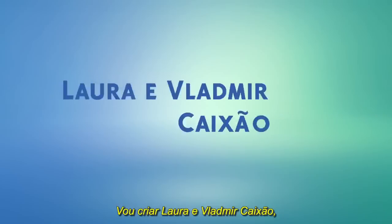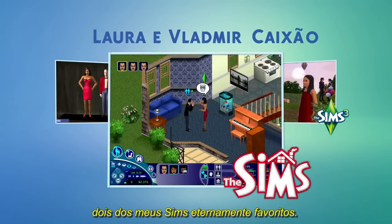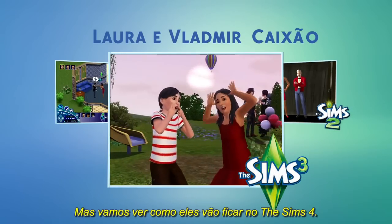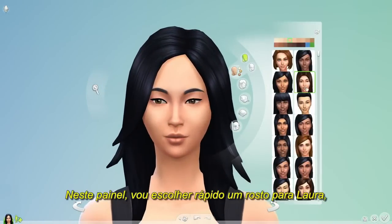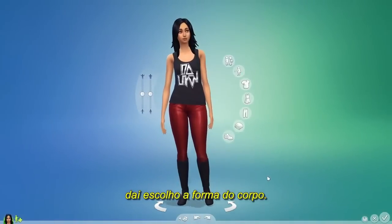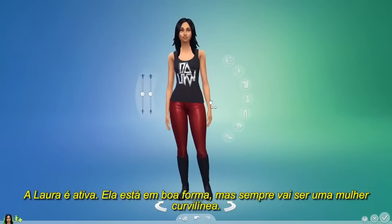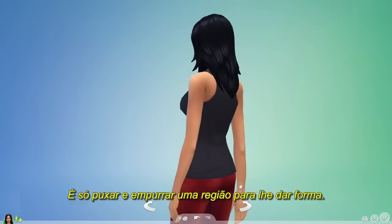I'm going to create Bella and Mortimer Goth, two of my favorite Sims of all time. We've seen them at different ages throughout Sims history, but let's see what they look like in The Sims 4. From this panel, I'll quickly select a face for Bella and then give her body shape. Bella's active, she's fit, but she's always been a woman with curves. I just push and pull on a region and give her shape.